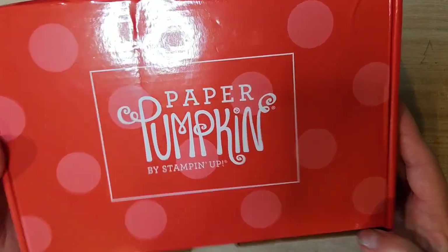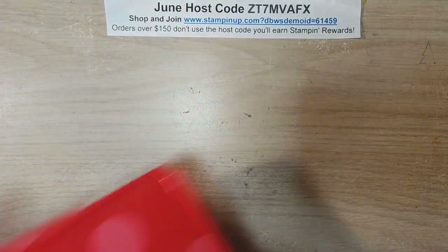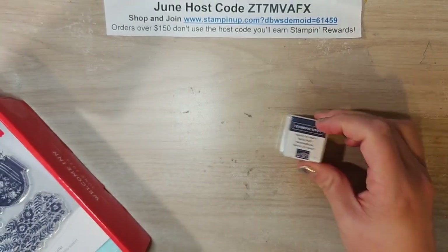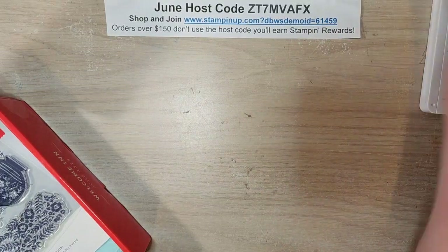Alright, Paper Pumpkin - this is the Welcome In kit and we're going to jump right in. I haven't even opened it. I peeked just to look at the ink spot, which is Night of Navy, so I pulled out my Night of Navy ink pad. I'll put my ink spot aside.